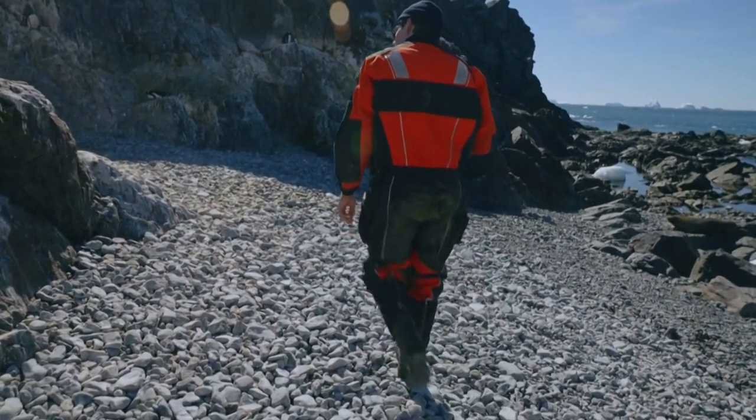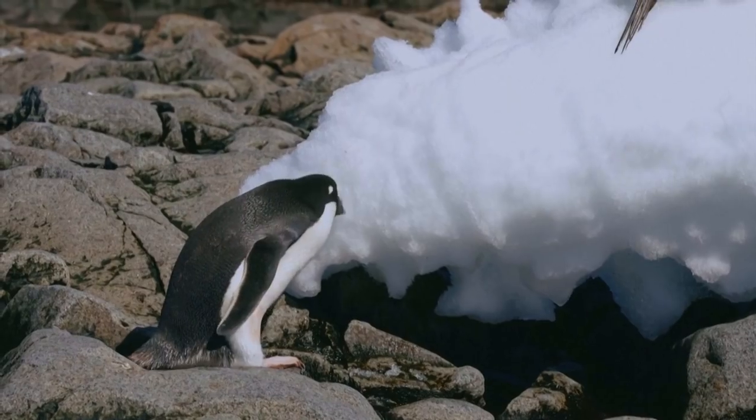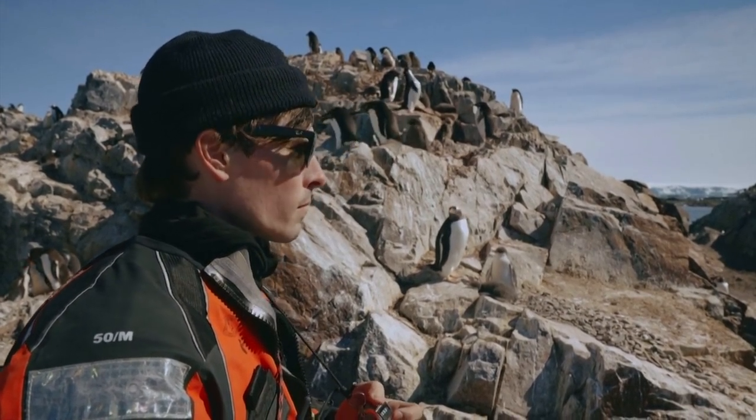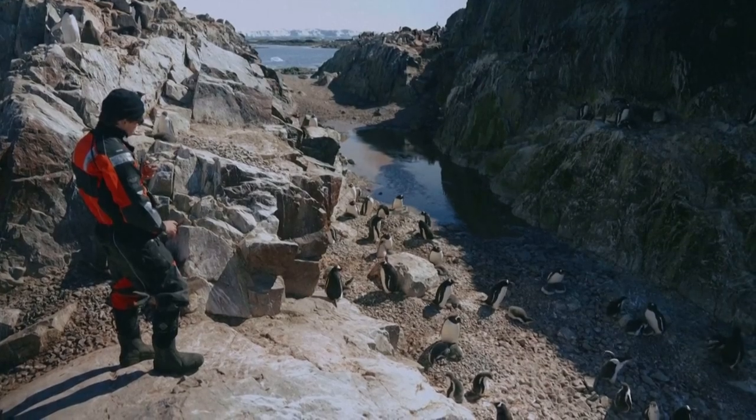Researchers came here to monitor the penguin population, collecting data from 21 different sites. Parts of the Antarctic have seen a big decline in animal numbers, but at least around here those figures are relatively stable. This is obviously really good news, but really underlines why governments need to put in place urgent protection so that we can safeguard these healthy penguin populations and make sure they don't suffer the expansion of industrial fishing, which could cause them to decline in future.